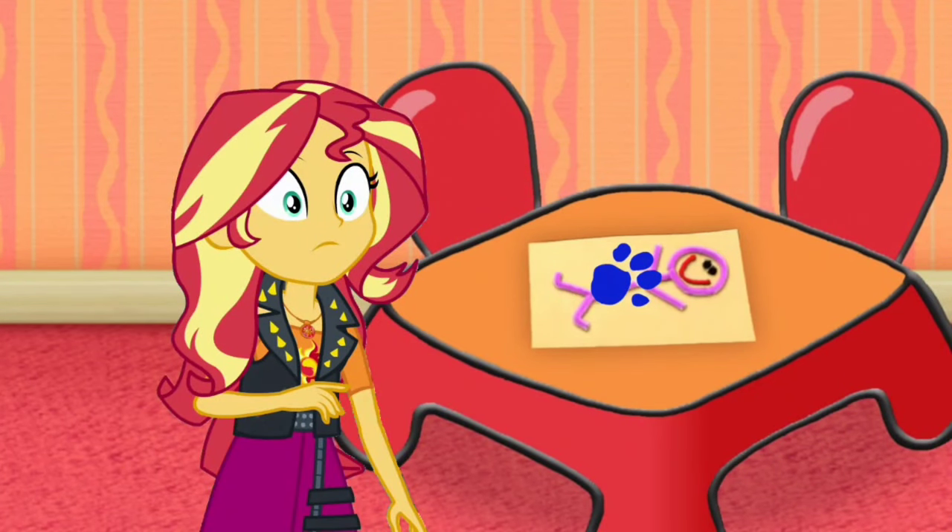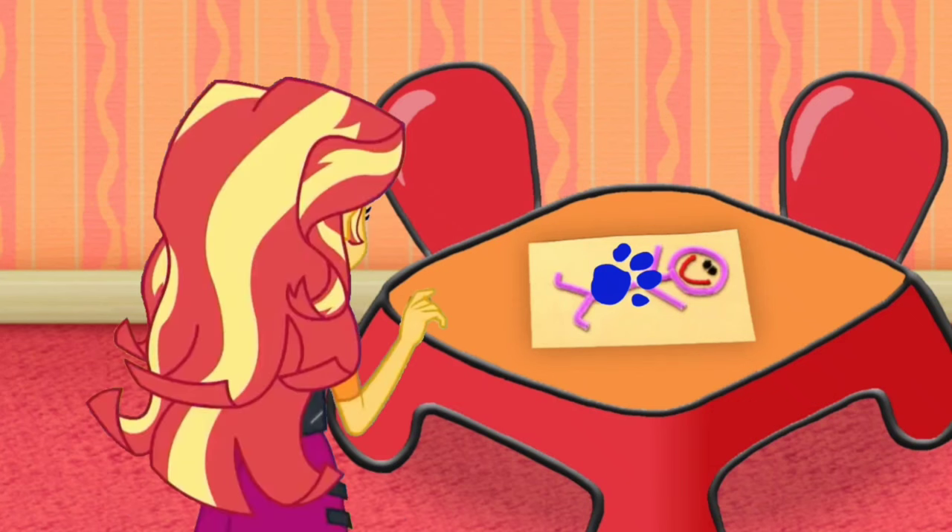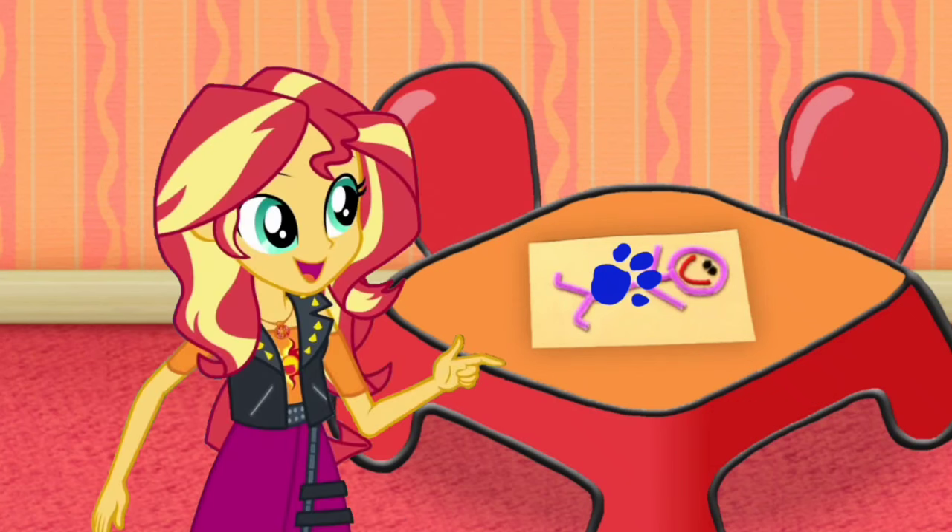A clue! A clue! Oh, did you see a clue? Where? Right there! And there it is, our first clue, and it's on this person.